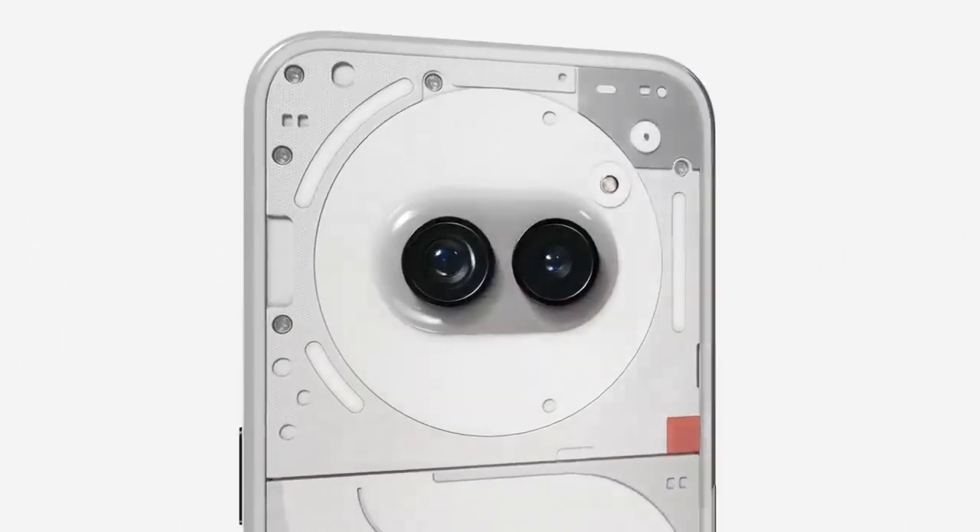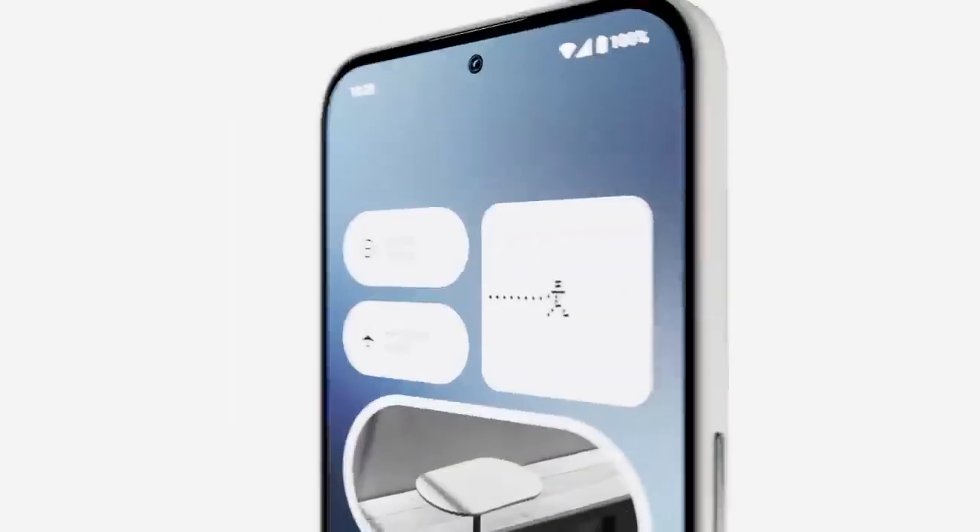Say hello to Phone 2A. Powerfully unique from the inside out.